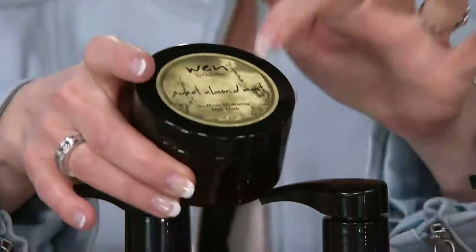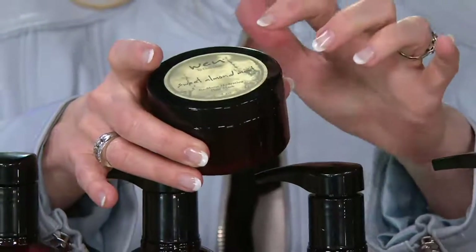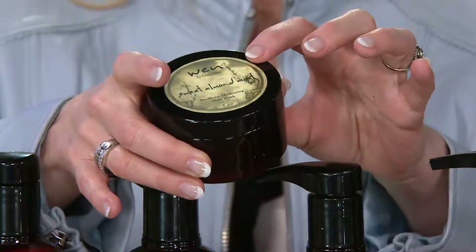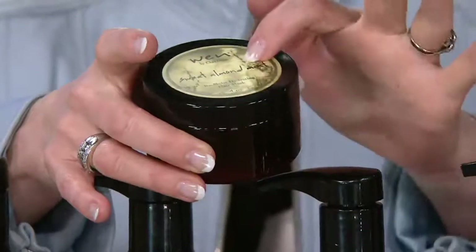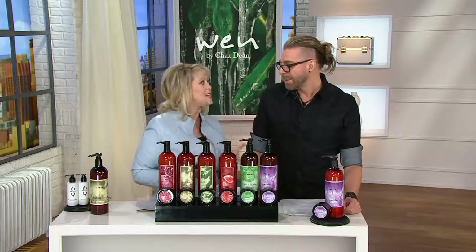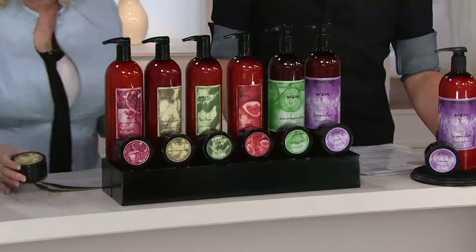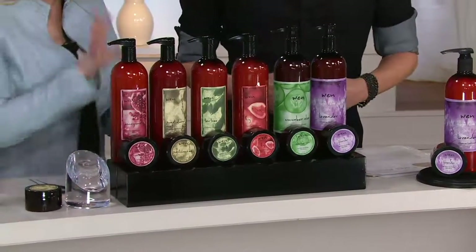Just one jar is about eight treatments on your hair, priced at $72 by itself. We're bringing you that jar and a 32-ounce bottle for a price tag of $59.94 — more for less money — and that's what's pretty incredible. That's why you want to take advantage of this.